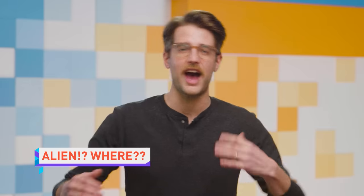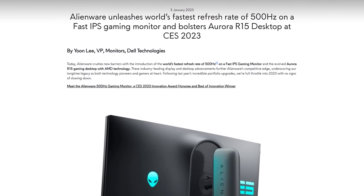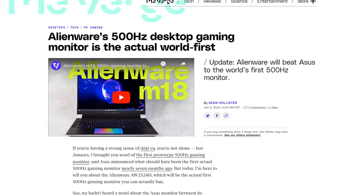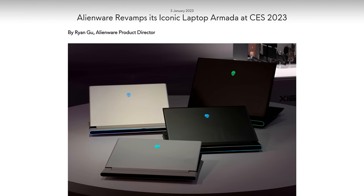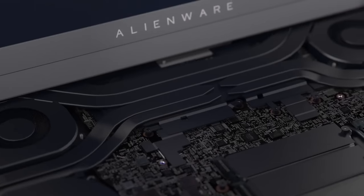Dell didn't have a big keynote today, but they had to get in on the hype by announcing what might be the world's first publicly available 500Hz IPS gaming monitor, depending on what Asus has to say about their previously announced but not yet launched 540Hz display. At CES, you gotta wait for your cue. Dell subsidiary Alienware also announced a slew of laptops with upgraded internals and exterior design.